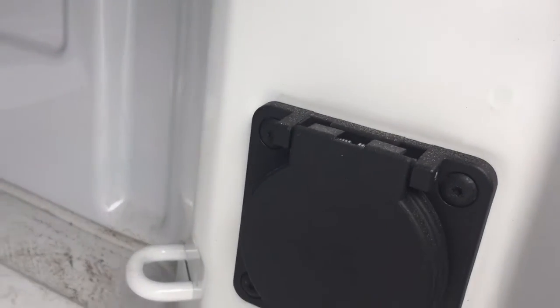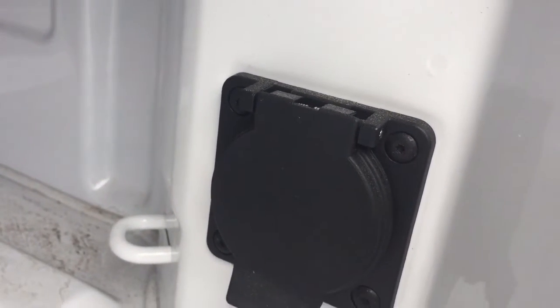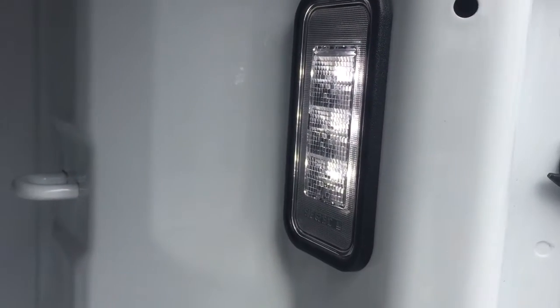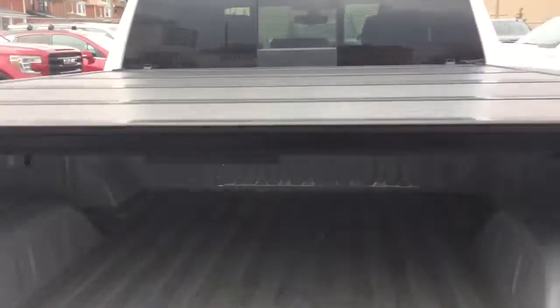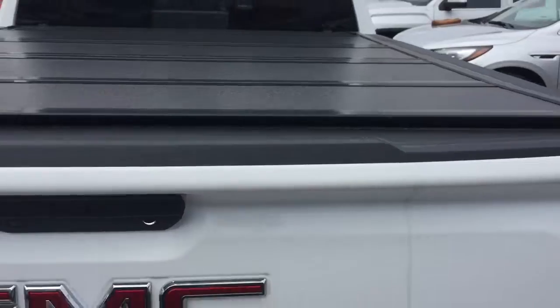You also have the tie-down sprouts and the 400-watt power outlet to plug into. The new and improved bed lights are larger, brighter, and point inwards, and you have the roll-hard tonneau cover above.